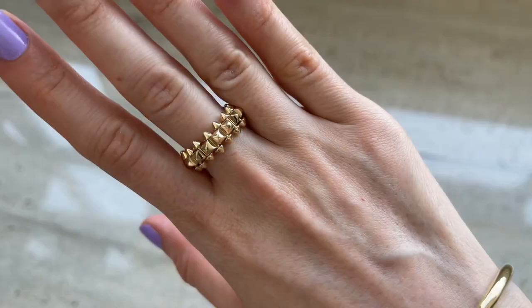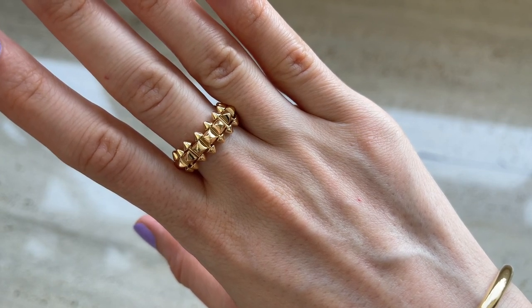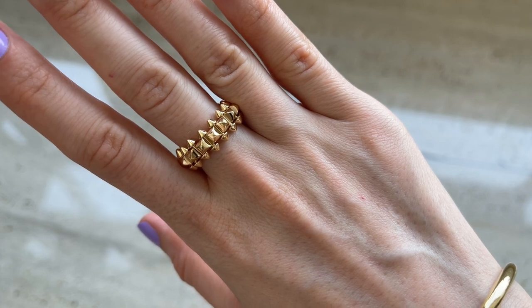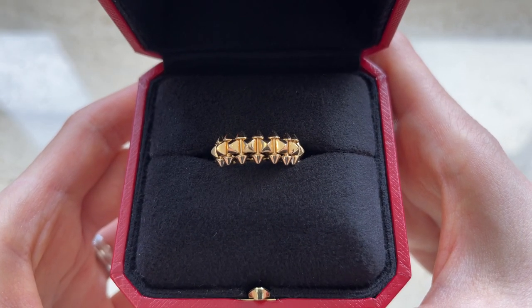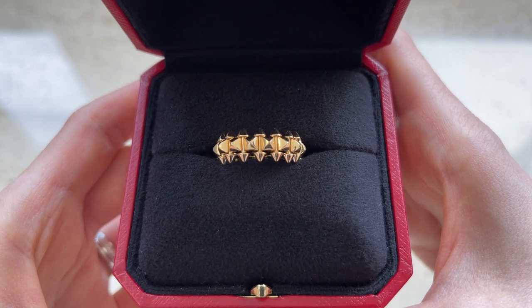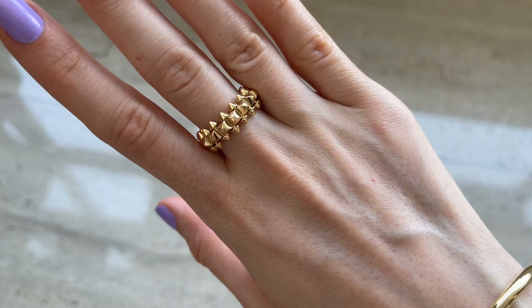I sometimes get asked whether this collection is timeless, since it's relatively new and hasn't been around as long as the Cartier Love or Juste un Clou. But Cartier jewelry is not trendy — I don't see them discontinuing items the way, for example, Chanel discontinues bags. It's not the same. I believe this collection is here to stay; it's only gaining popularity and I think it will continue to increase in price.